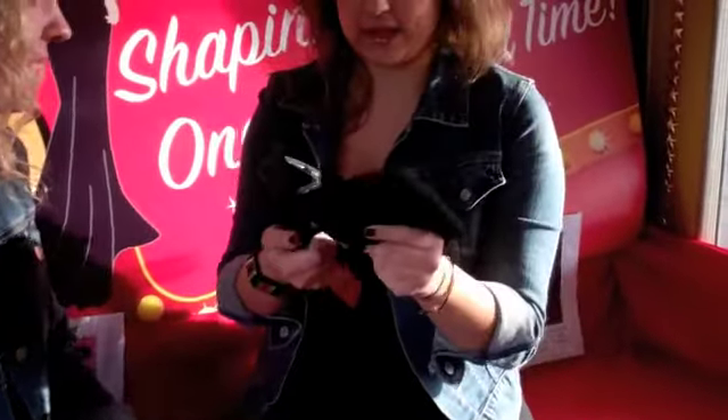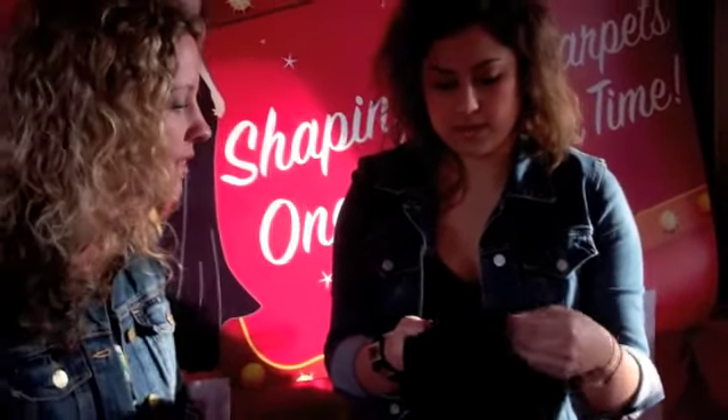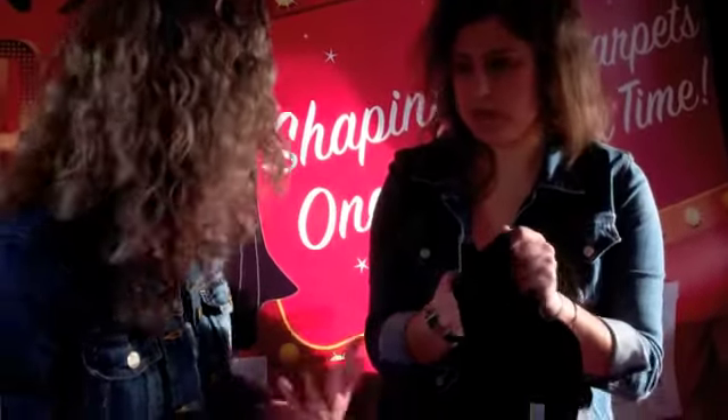What I like about this is it's not super padded, so it's not uncomfortable, but at the same time it gives you a little oomph. It's really uplifting — gives a nice shape but a natural look.